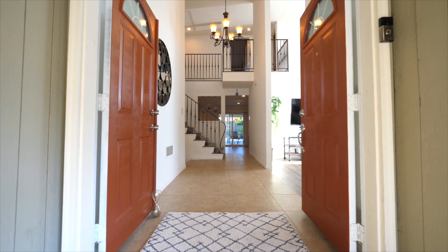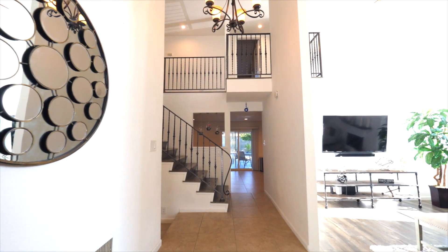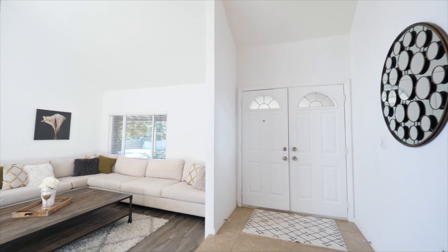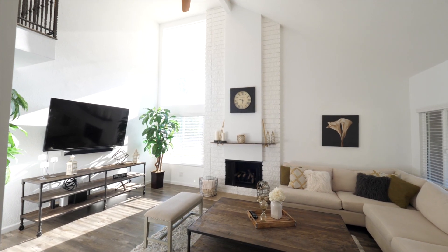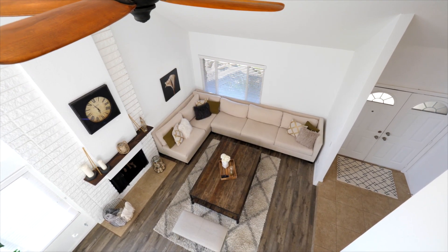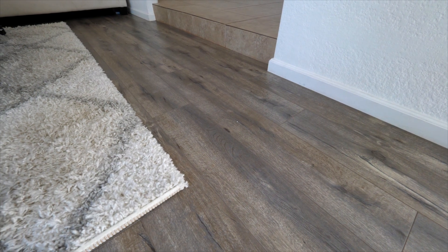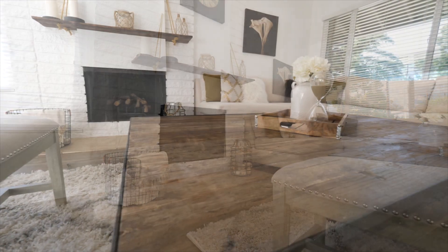Upon entering this four-bedroom, two-bathroom corner lot home, one is instantly struck by its high ceilings, tile floor, and natural light that fills the home through gorgeous large windows. The double front doors and entryway open into this home's spacious living room featuring gray stained laminate wood floors, a ceiling fan, and a custom fireplace and mantle.